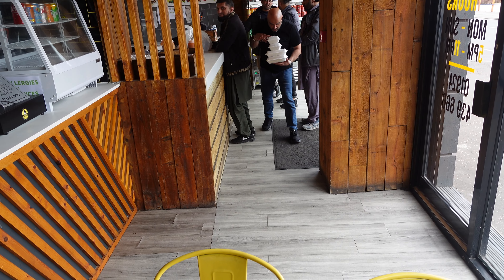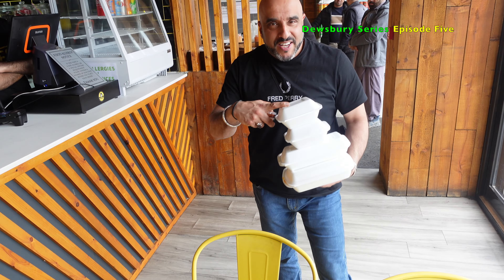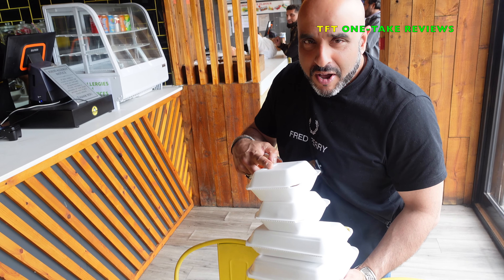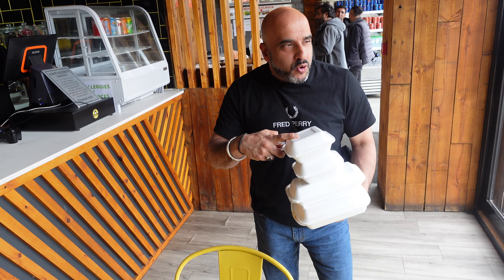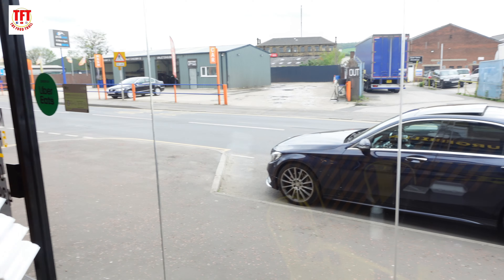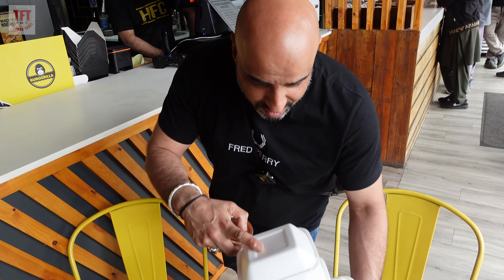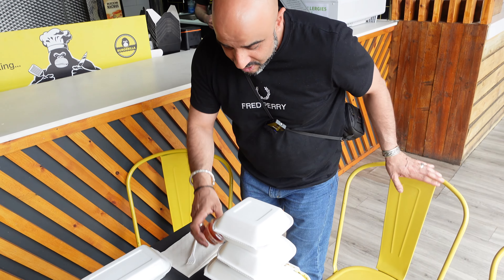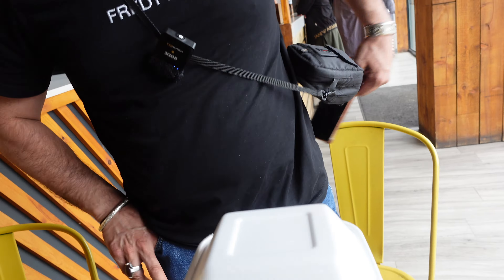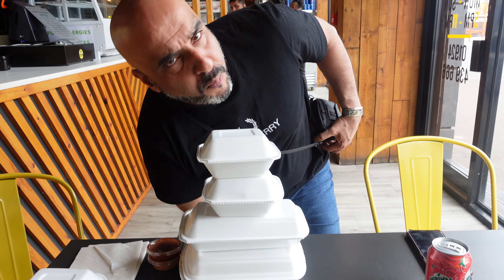Thank you very much, cheers guys. It's me TFT and we are back with another Take Three food review. Today's drive-by, we've come to HFC on Huddersfield Road. We've got a bit of a mountain of food here guys, so let's take a seat and get ourselves settled.